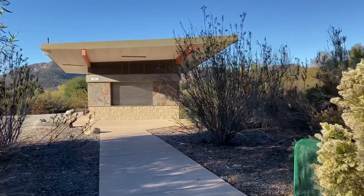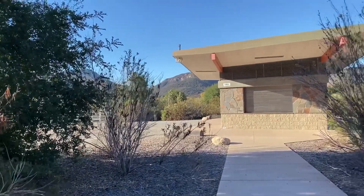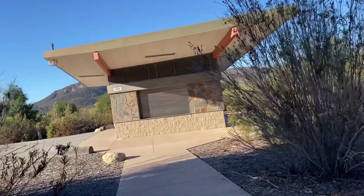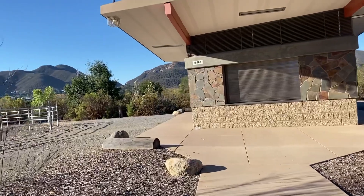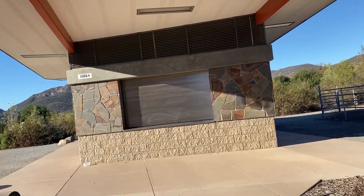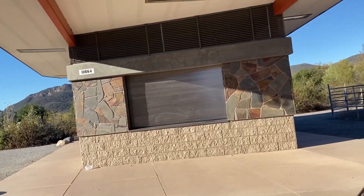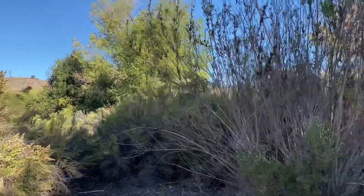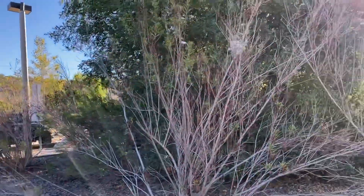They have a restroom here near the parking lot, actually just beside the parking lot, so if you guys need to go before you start your hiking, you can do it here. There are other trailheads where you can start, but we chose this trail because it's close to our house — only 12 minutes away from home. Hopefully we can make it!